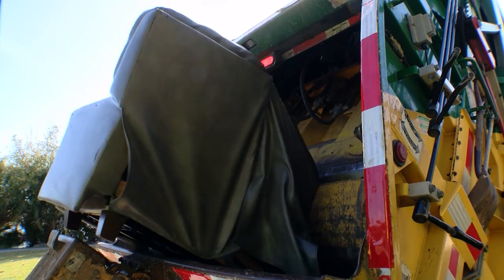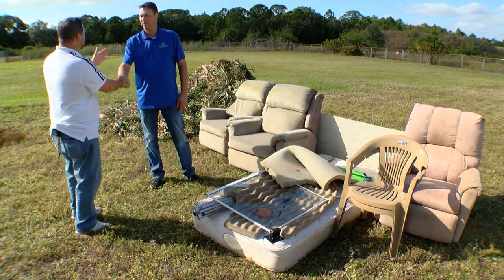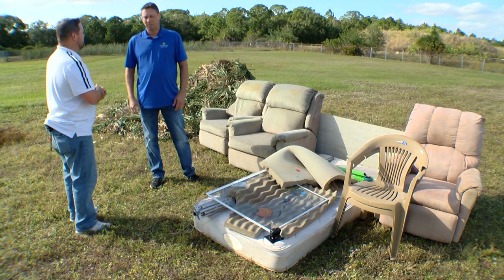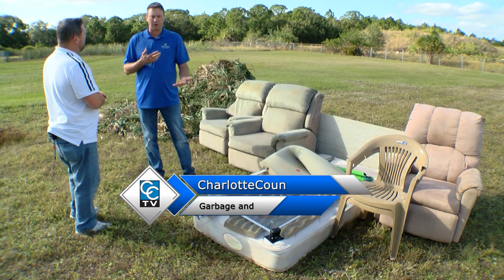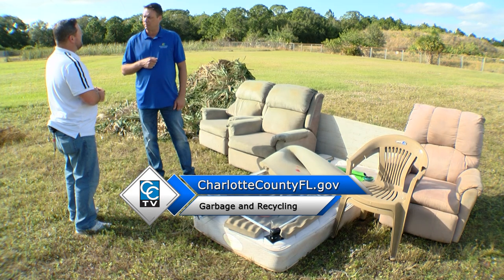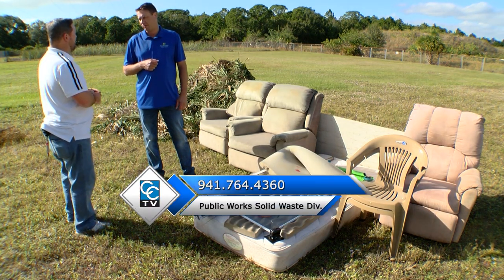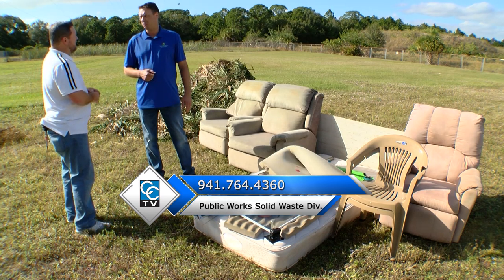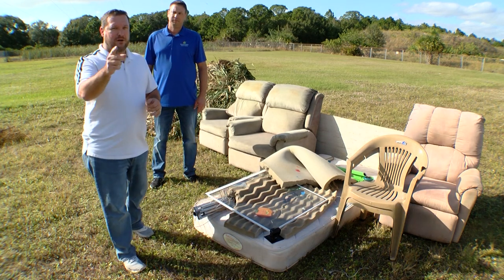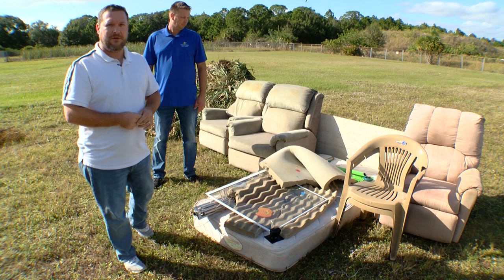Thanks a lot, Jake, for explaining the new changes to bulk pickup. If anyone wants more information about the bulk changes, you can go to our website at charlottecountyfl.gov and select the garbage and recycling page, or you can give us a call at 941-764-4360. We'll be happy to answer any questions you may have. For CCTV, I'm Tom Lloyd.